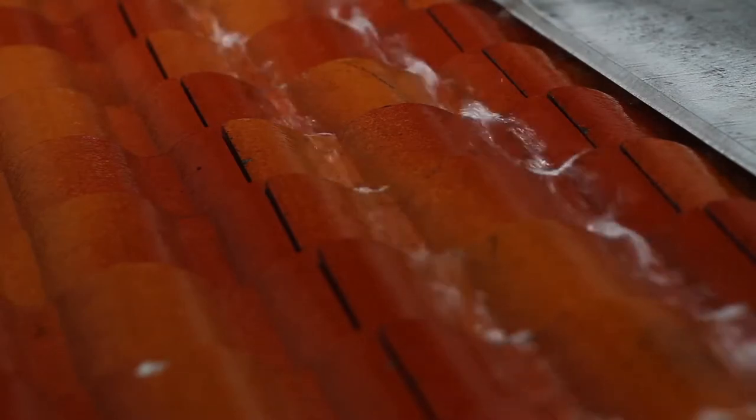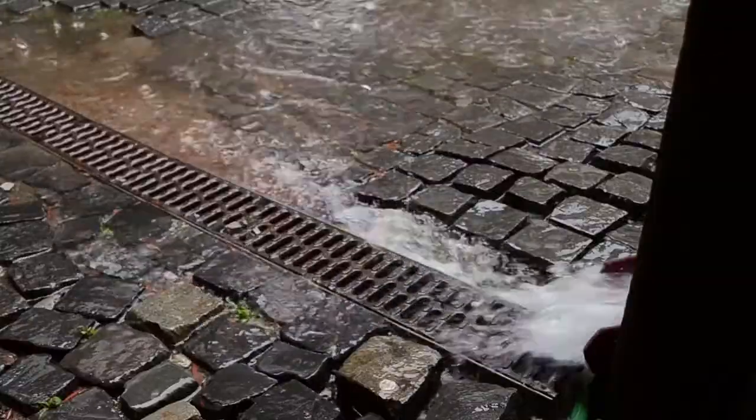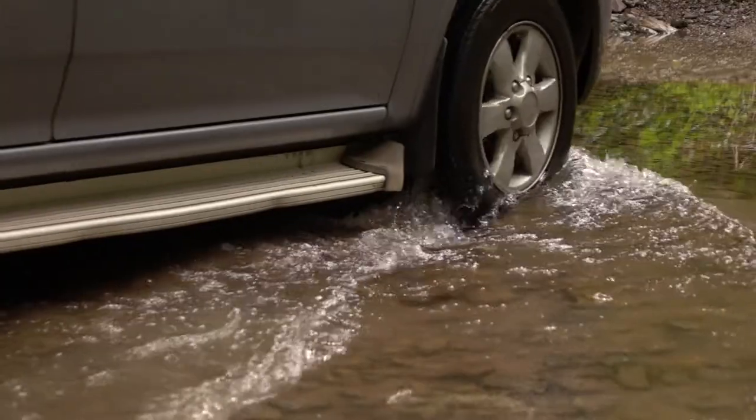Sustainable drainage systems are a bit different to traditional drainage systems that we see across our towns and cities today. At the moment, water falls onto your roof, goes into your gutter and into your downpipes. From there it goes underground through the drains and straight into the river. If all that water rushes down all at once, that can cause flooding.